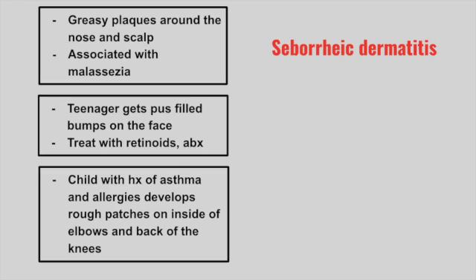Next is a teenager that presents with pus-filled bumps on the face. They can be treated with retinoids and antibiotics. This is acne.